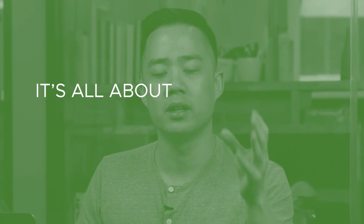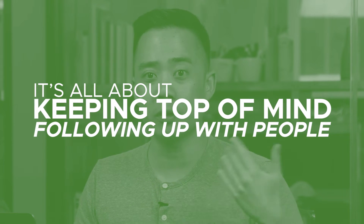A bunch of people actually responded to that. You're making deposits in the relationship bank all the time. When people are ready, they will come to you. It's all about keeping top of mind and following up with people. And because we publish so much, the next week I can say, I think this might be relevant to you — this video did really well for us this week. By the way, if you need help with marketing or want to chat about it, I'm always available.